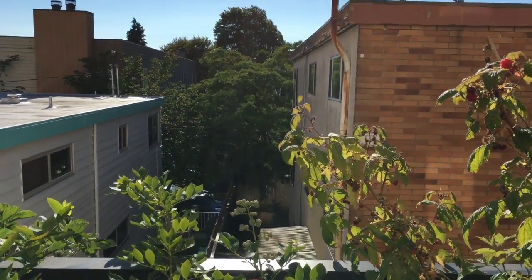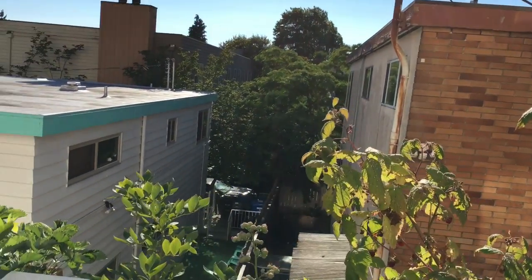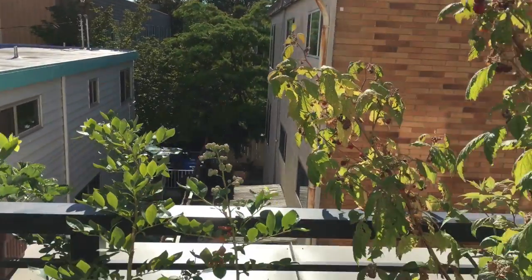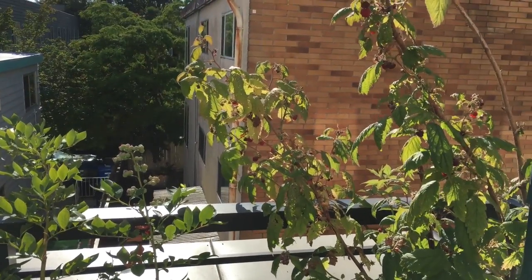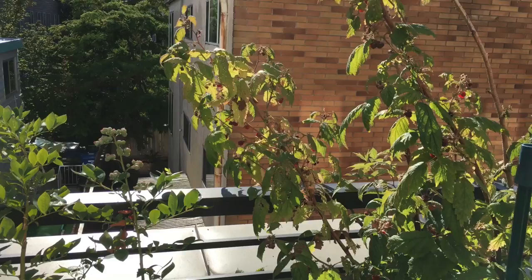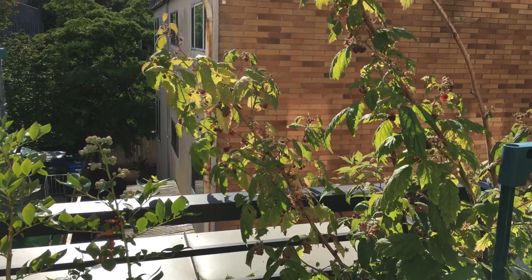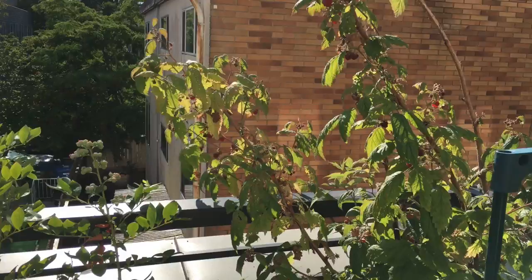Hello guys, it's July 14th, 2017. I've done quite a few things for the garden during this week, so I'm going to show them to you in this update.